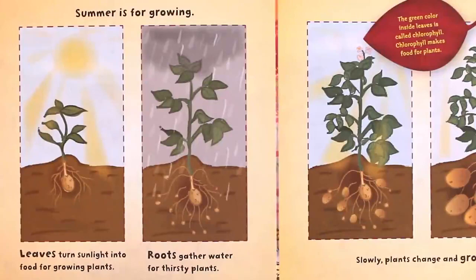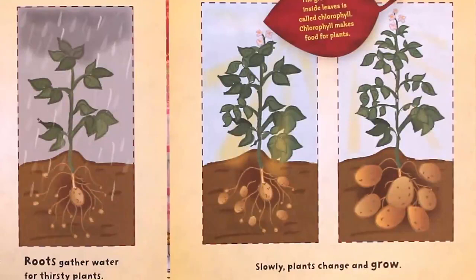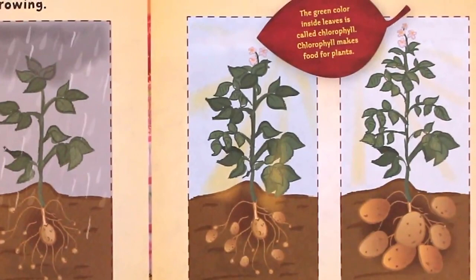Summer is for growing. Leaves turn sunlight into food for growing plants. Roots gather water for thirsty plants. Slowly, plants change and grow. The green color inside leaves is called chlorophyll. Chlorophyll makes food for plants.